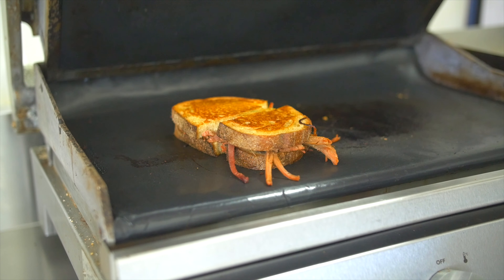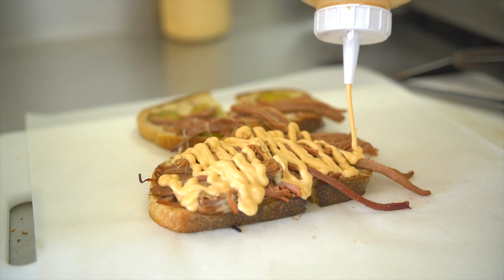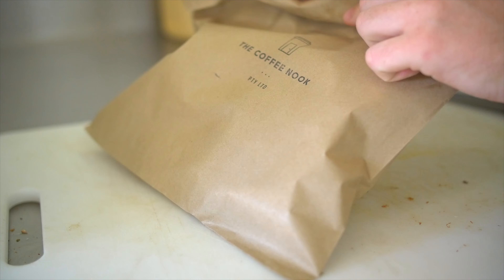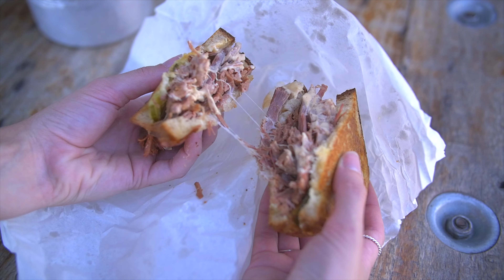We do the corned beef in-house here. It's got pickles, sauerkraut, it's on a rye vienna with some beautiful swiss cheese packed on top, and then our own Russian dressing slathered on top. So you've got to get down here and try it, guys!